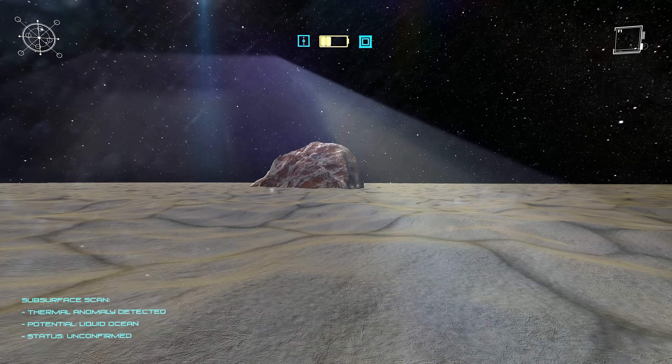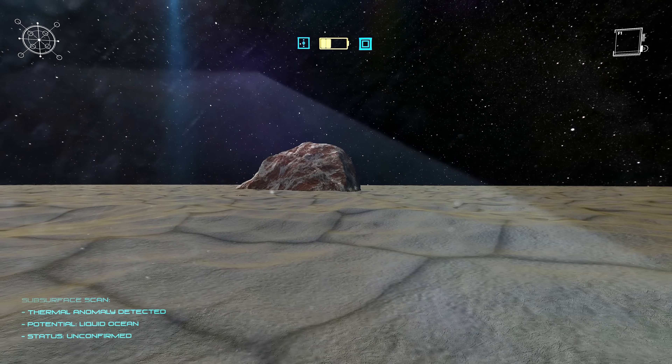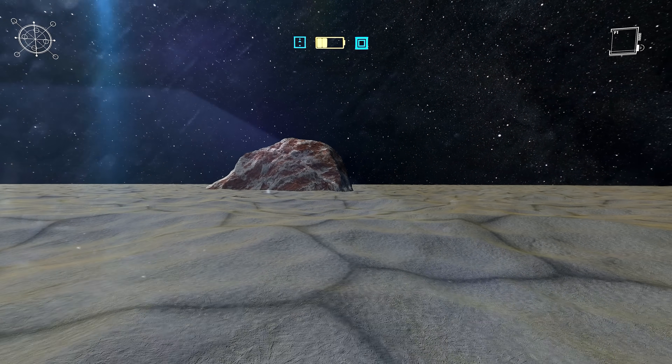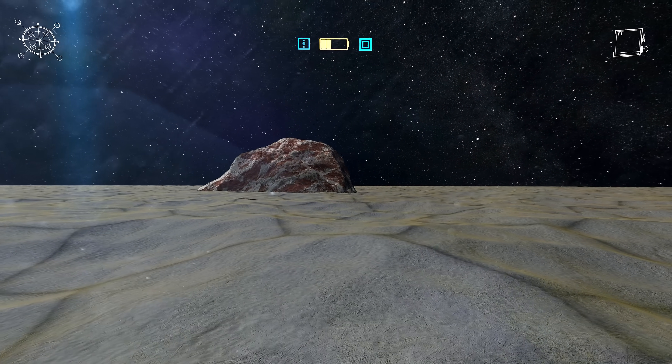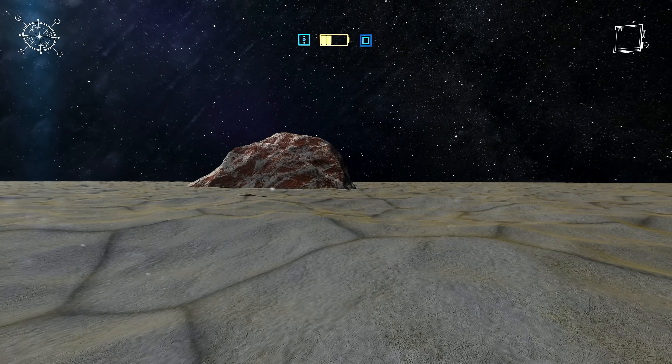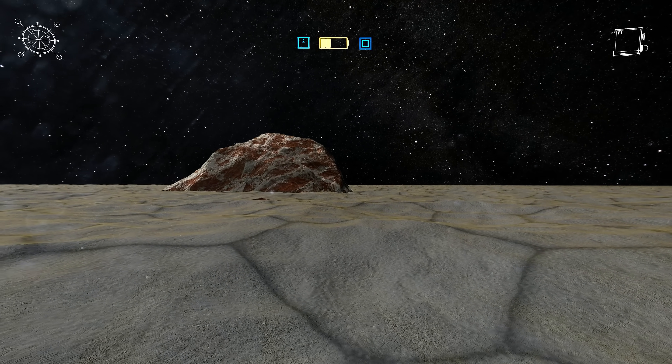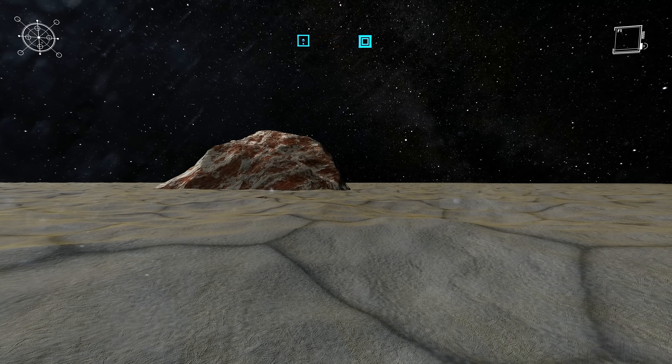Even here, in this frozen exile of the solar system, motion and energy are possible. The safety of Earth is ten years away by spacecraft — a journey made only once by New Horizons, and now, you.